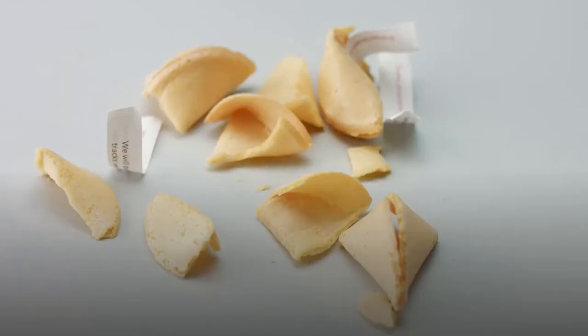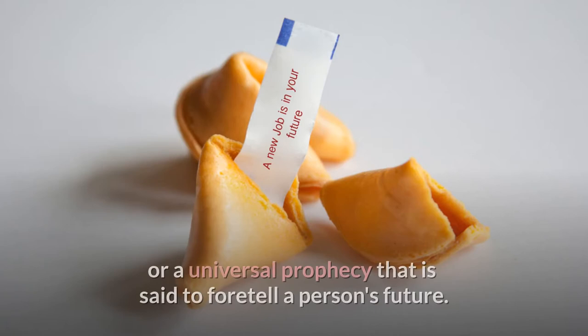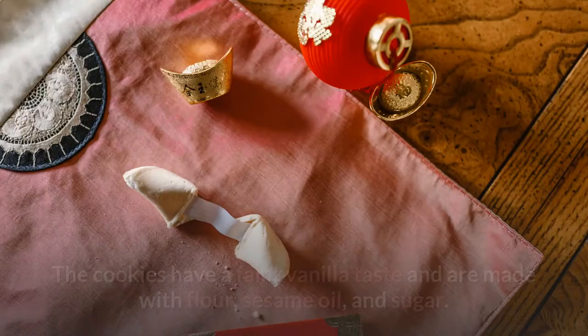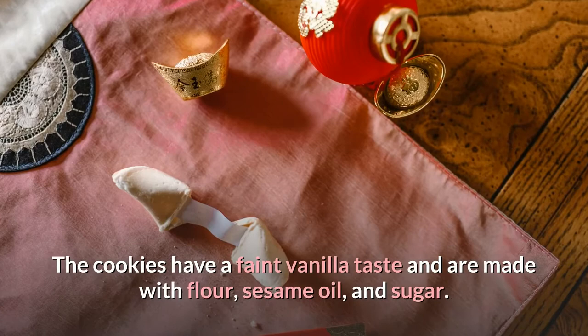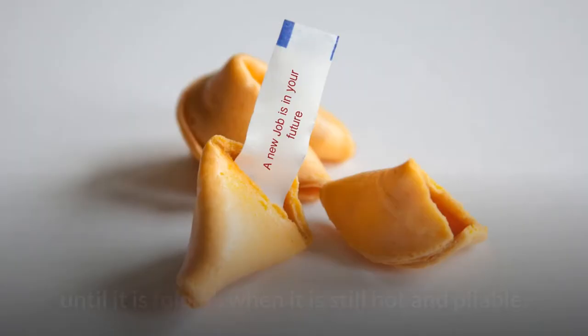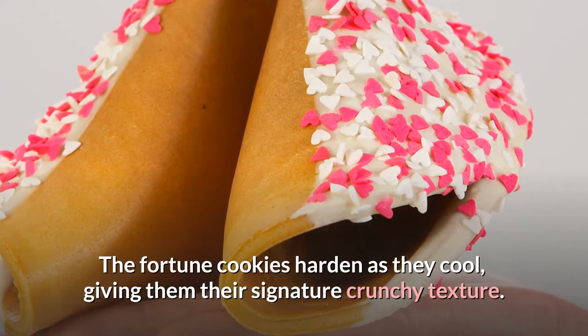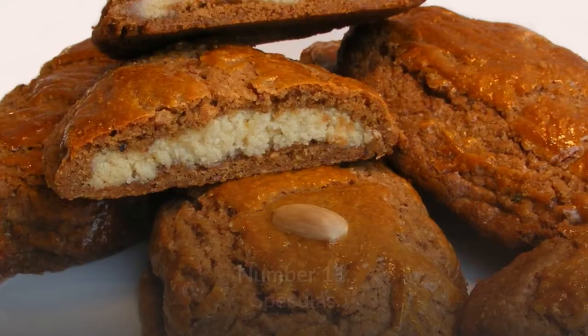Number 12: Fortune Cookie. Crispy folded wafers hide an amusing fortune inside the intriguing fortune cookies. The fortune is a written note that contains a proverb or a universal prophecy said to foretell a person's future. The cookies have a faint vanilla taste and are made with flour, sesame oil, and sugar. They're baked after being rolled into smooth, ideal round shapes. The written fortune is nestled within the cookie until it is folded when it is still hot and pliable. The fortune cookies harden as they cool, giving them their signature crunchy texture.